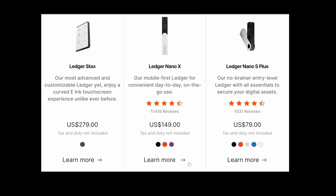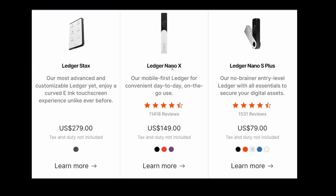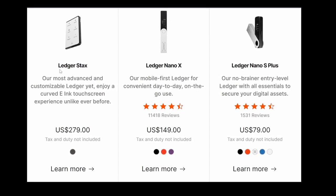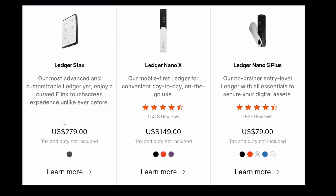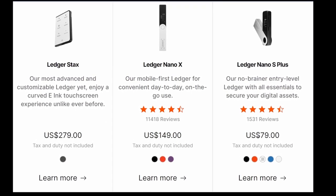This brings us to pricing: the Nano S Plus starts at $79, the Nano X at $149, and the Ledger Stacks at $279. That's a big jump from $79 to $279.